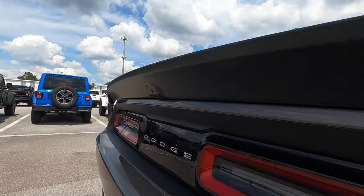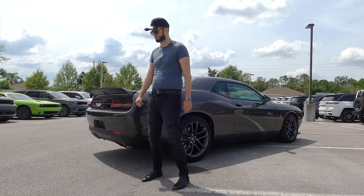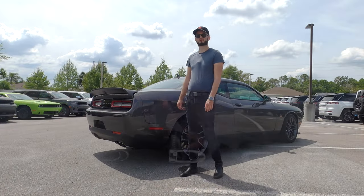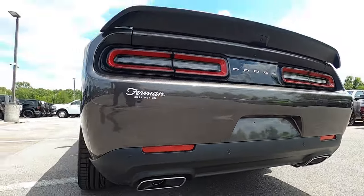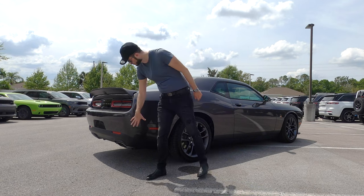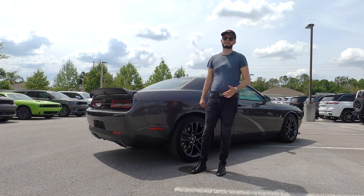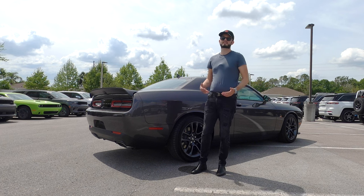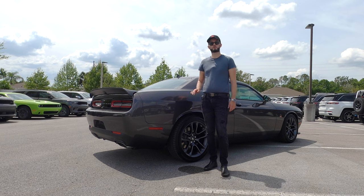There's a satin spoiler which bulges out a bit more. We do not get the 392 badging in the back. You get a reverse camera, reverse parking sensors, and LED tail lamps. On the lower trim it's not going to look as aggressive, but you keep going up the tier and it gets more aggressive. You still get your dual exhaust outlets — with this much horsepower underneath it, anything more than this is going to really start making the vehicle hop.